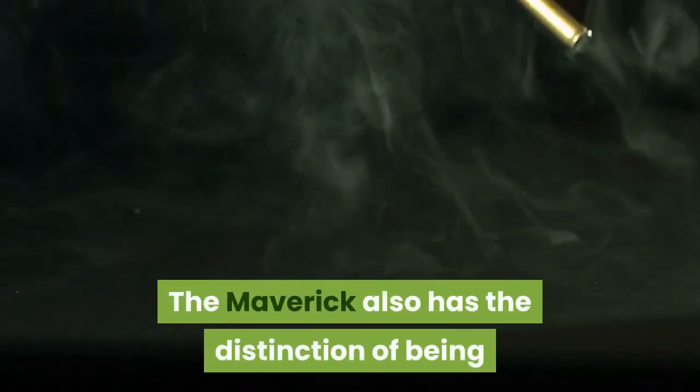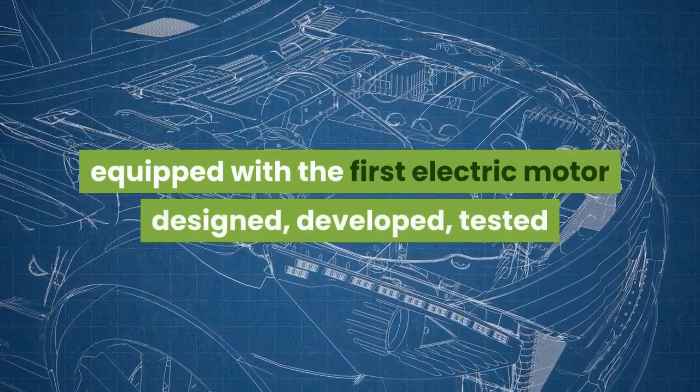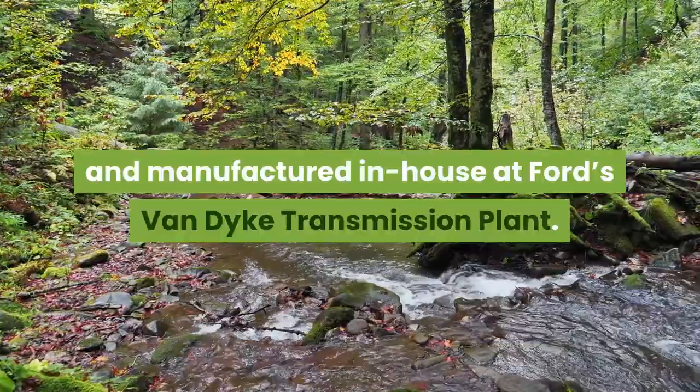The Maverick also has the distinction of being equipped with the first electric motor designed, developed, tested, and manufactured in-house at Ford's Van Dyke transmission plant.